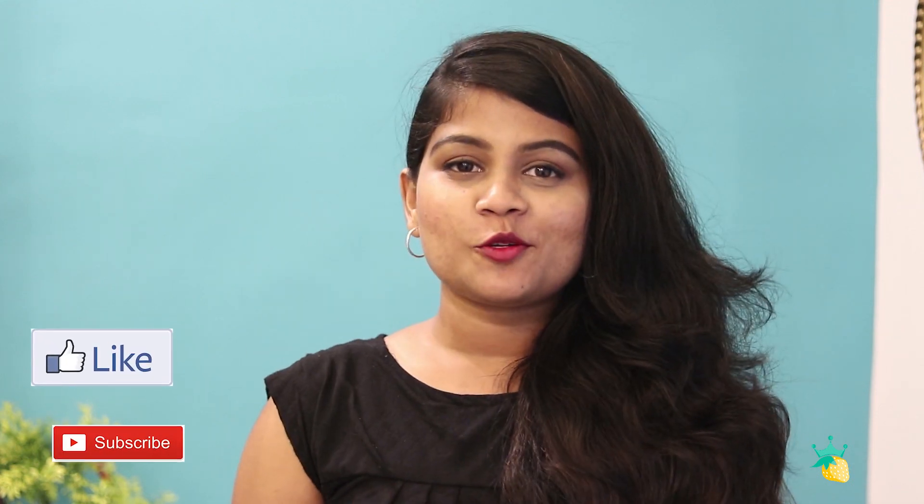I hope you guys enjoyed the video. If you liked it, please give it a big thumbs up and don't forget to subscribe. I would like to know which one was your favorite outfit — please leave it in the comment section below. Any other details regarding pricing and sizing will also be available in the description box. Please don't forget to check that. Thanks for watching. Bye!